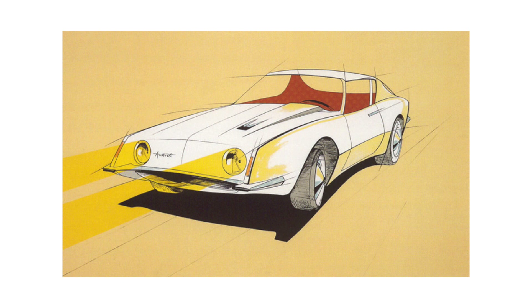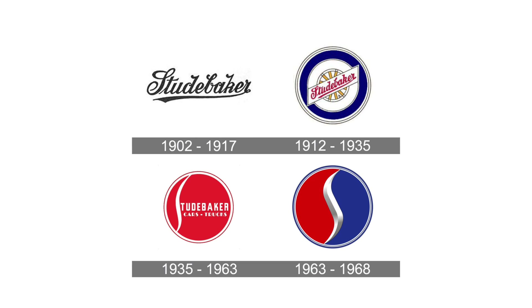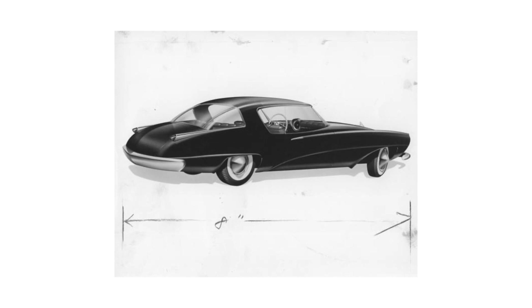Loewy and Associates worked for Studebaker in South Bend, Indiana in the 1930s. Its products began to be marketed only in the late 1930s, with the attenuation of the effects of the Great Depression. The Second World War and new laws enacted by the government made it difficult for automakers to use their own technical offices, but because Loewy's studio was an outside collaborator, it was not hindered by these restrictions. This allowed Studebaker to launch the first post-war civilian cars two years before General Motors, Chrysler, and Ford.